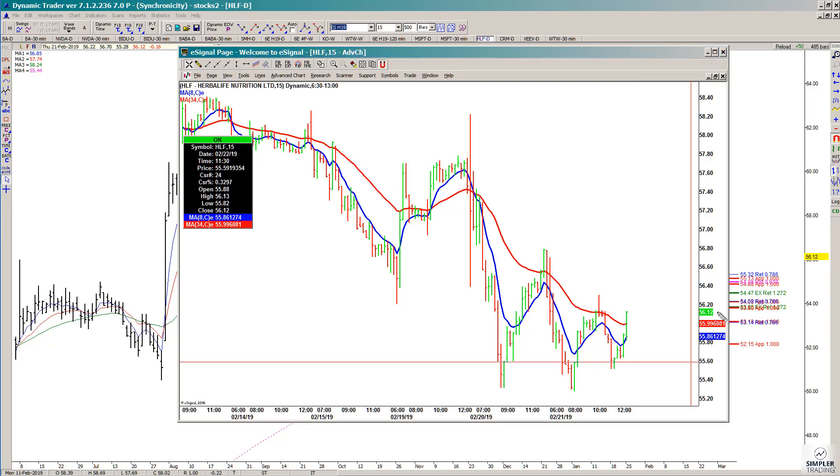On the 15-minute chart, there is not a buy trigger yet. For the buy trigger, we would need to see the 8/34 EMA crossover to the upside, which we haven't seen just yet. Also, in the process, I want to see it take out a prior swing high. If both of those things occur, then you can take a trade in HLF and place your stop either underneath here or underneath the actual zone.